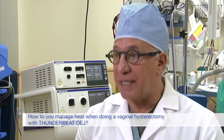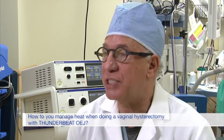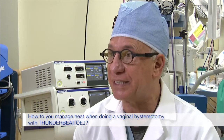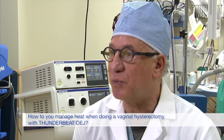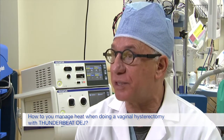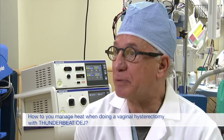How do I deal with the heat using any of the energy devices? Number one, I want to use the smallest energy device, or the device that has the smallest jaw, because there's less chance of causing any damage by touching other tissue. The ThunderBeat and the ThunderBeat OEJ fit that concern. In addition, I find there's less steam or smoke with these devices, and there's always a suction device nearby suctioning that away so you don't get any burns.